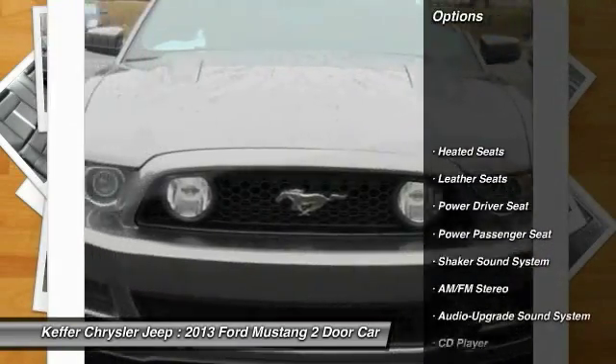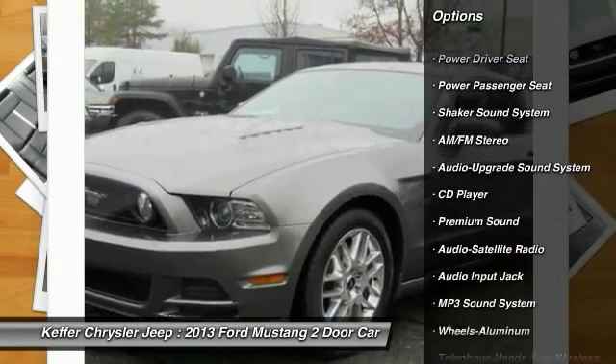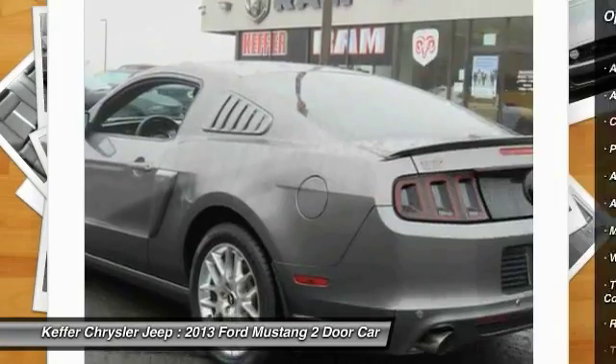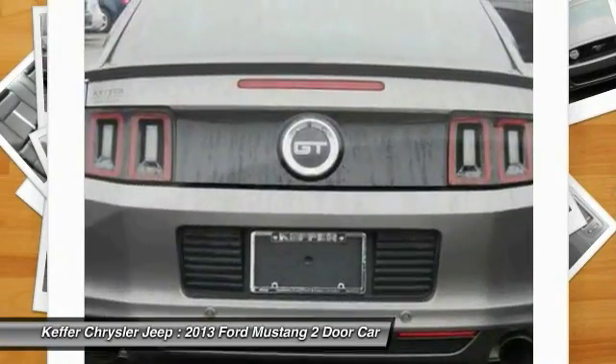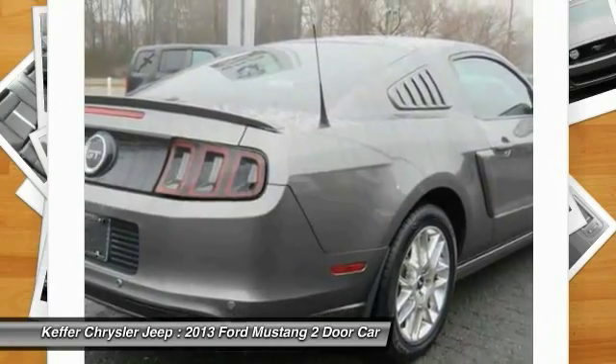Traction control, anti-lock braking system, power passenger seat, heated seats, Bluetooth wireless data link for hands-free phone, air conditioning, power steering, home link garage door opener, aluminum wheels, cruise control.